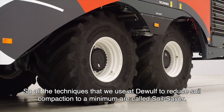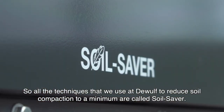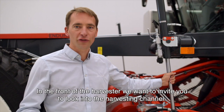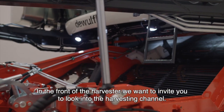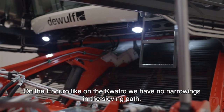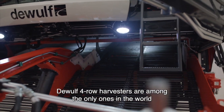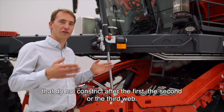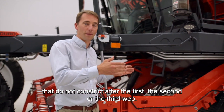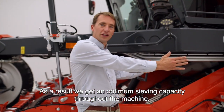All the techniques that we use at DeWolf to reduce soil compaction to a minimum are called Soil Saver. In the front of the harvester, I want to invite you to look into the harvesting channel. On the Enduro, like on the Quattro, we have no narrowings in the sieving paths. DeWolf 4-row harvesters are among the only ones in the world that do not constrict after the first, the second or the third web. As a result, we get an optimum sieving capacity throughout the machine.